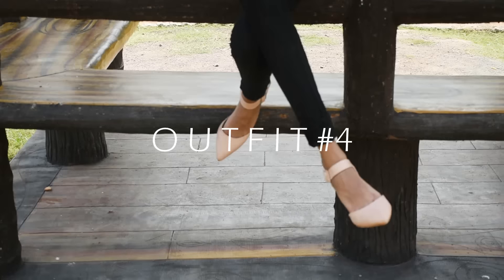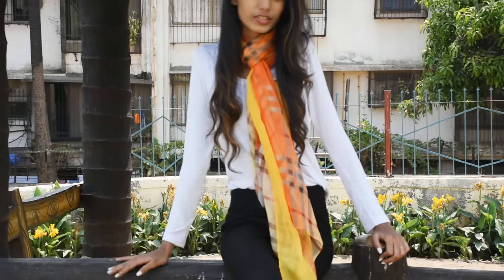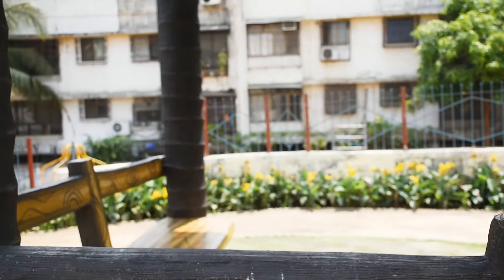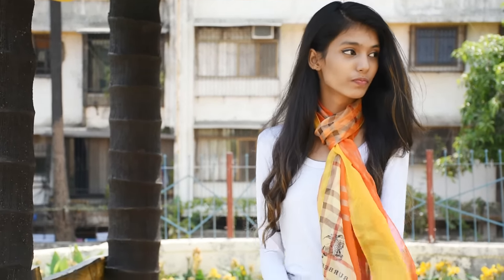For this next outfit, I'm wearing this really beautiful colored scarf. I love this outfit because you can use any color you like, and I had fun with different colors. It looks really beautiful.